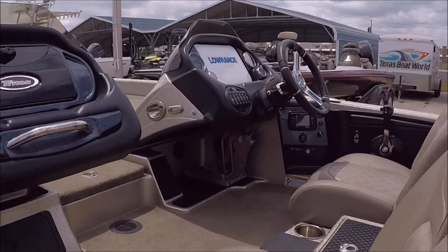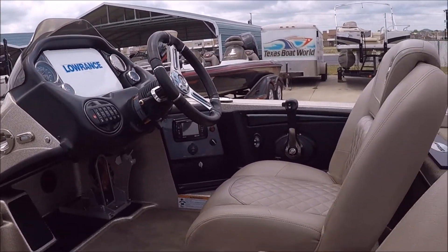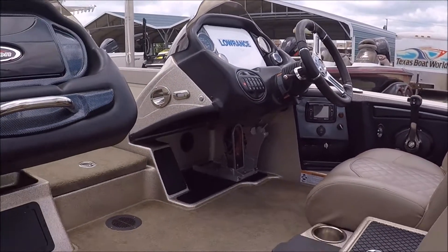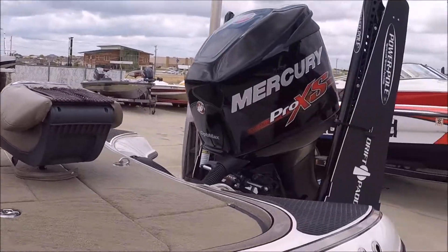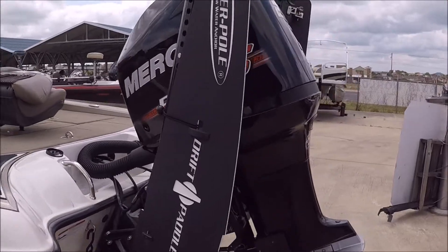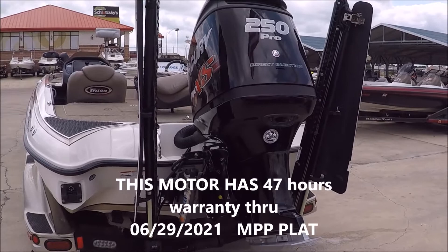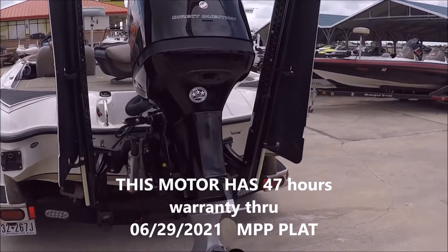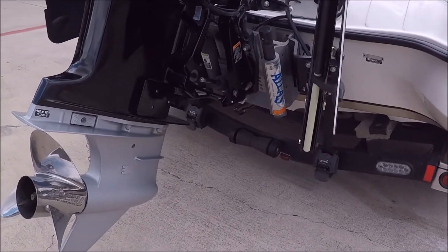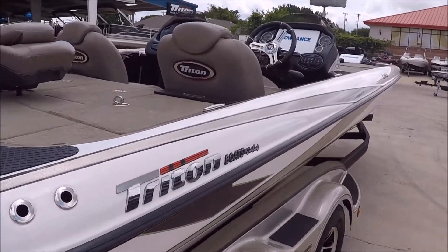In the console, we've got a Lowrance HDS 12 Gen 3, tilt steering wheel, Infinity radio, tilt hot foot. We've got twin power poles with the drift paddles on them, a brand new 2017 250 Pro XS, hydraulic jack plate, and structure scan. You name it, this boat's got it.